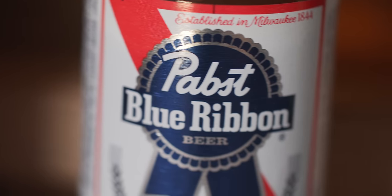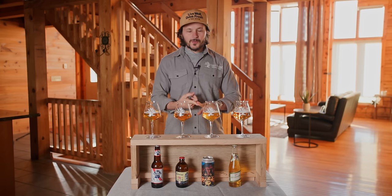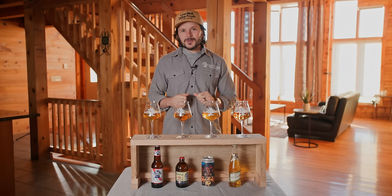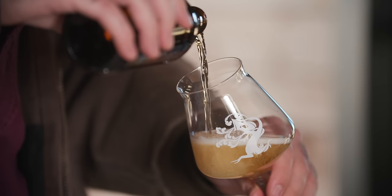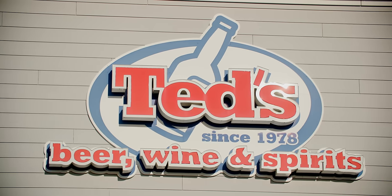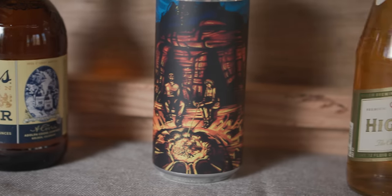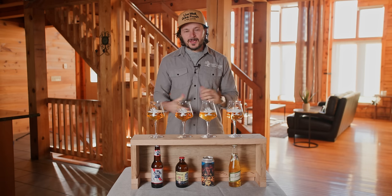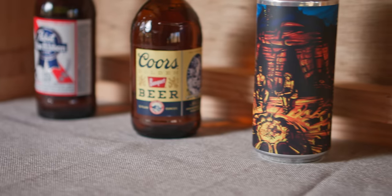I just sampled Pabst Blue Ribbon, Coors Banquet, Miller High Life, and Michael even threw in a twist for us. Then I picked a favorite. Let's see what happens. Michael went down to Ted's right down the street — we love you, Ted's, thank you for everything — and he picked out four macro lagers for me to try, analyze, give my feedback, and then pick a favorite. The intro took place after the tasting, and as it stands right now, I do not know what these beers are.